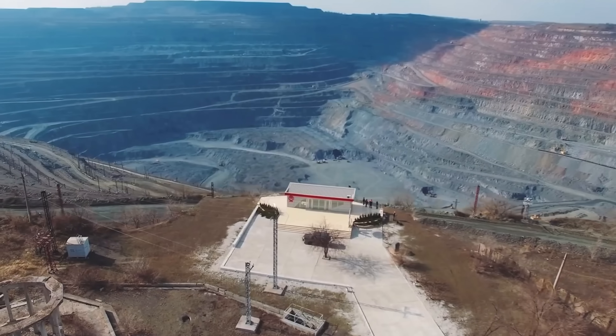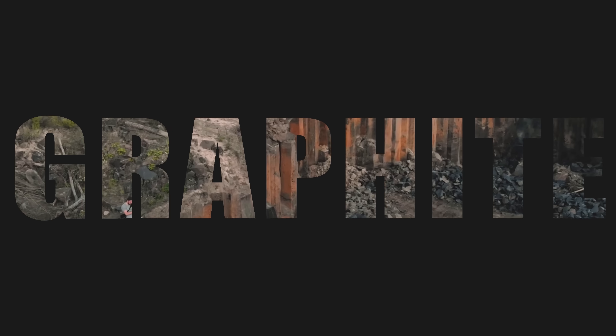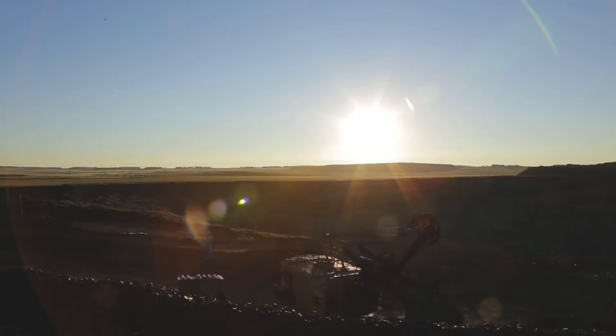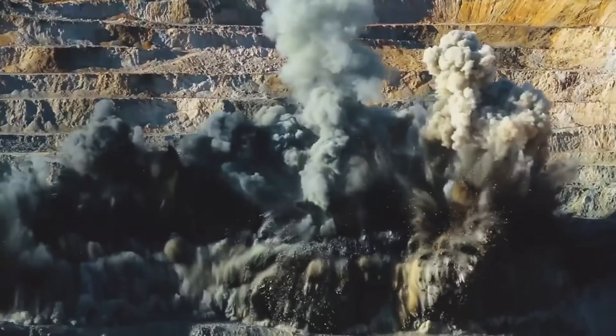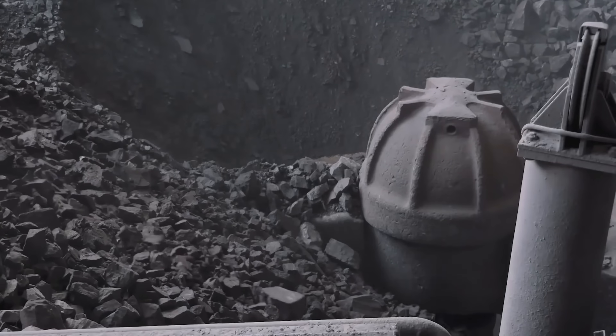Ukraine. We have oil, iron, gas, lithium, graphite, uranium, silver, gold and many other minerals. 5% of the world's mineral resources are in Ukraine.